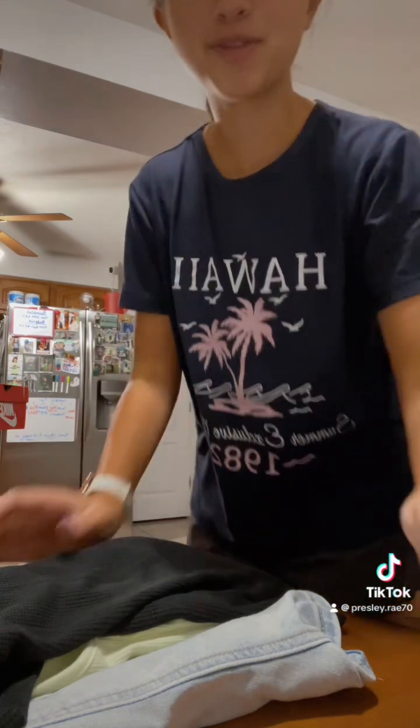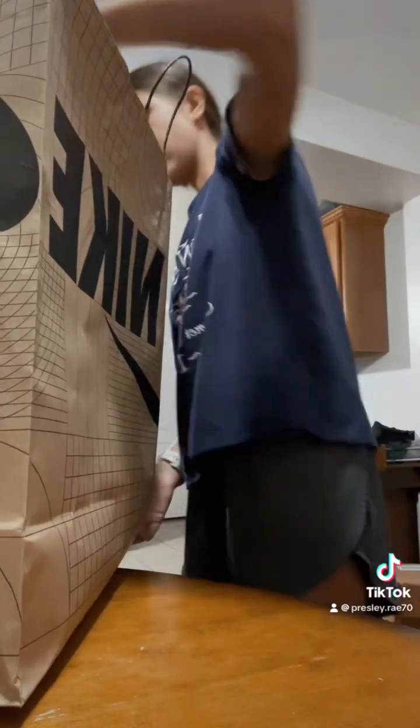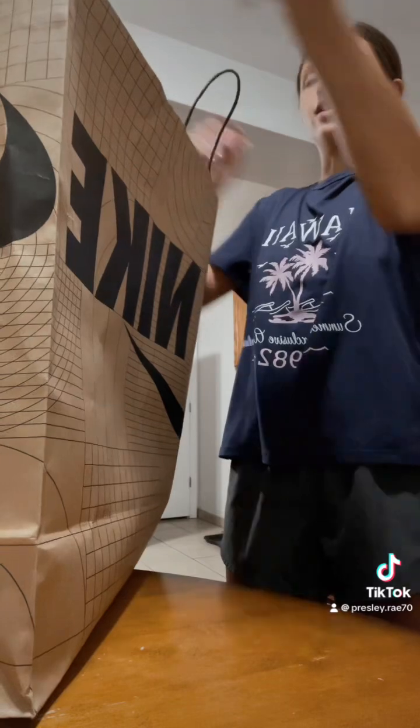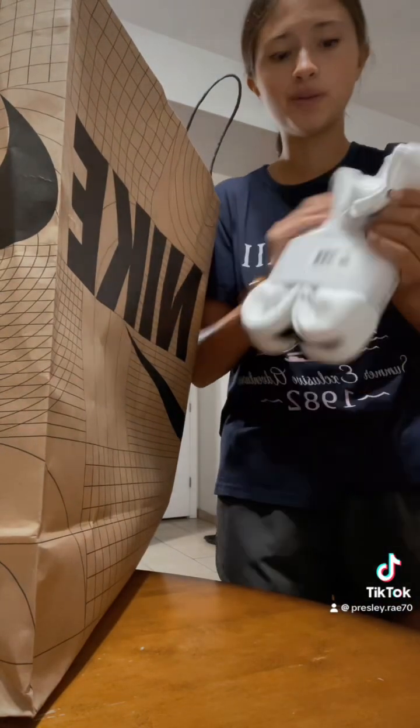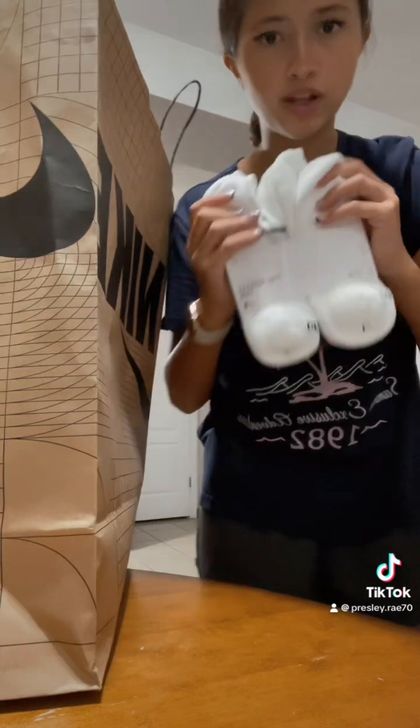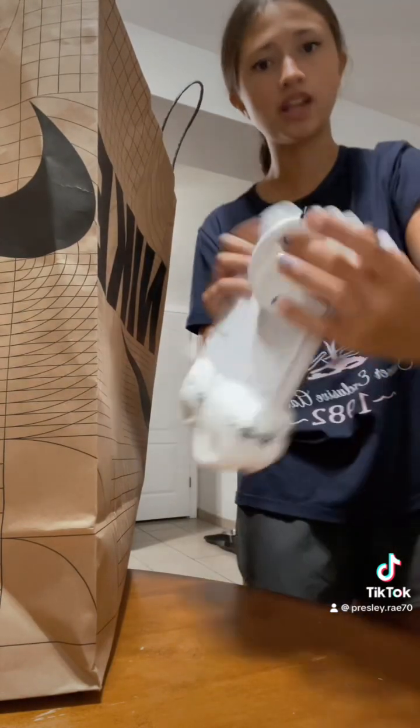I know this is a very small haul. My last stop was Nike and I did not get too much from there. I literally found nothing, but here's what I got. First up, I got the low-rise Nike socks because I already have the high Nike socks, so I figured I'd get the low ones to match with my Birks — they would go cutely like that.